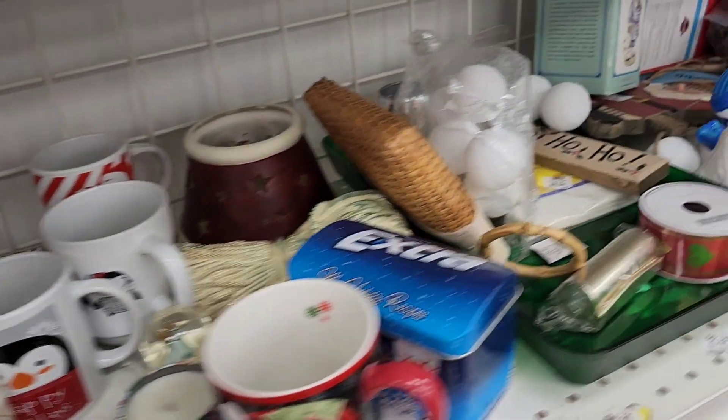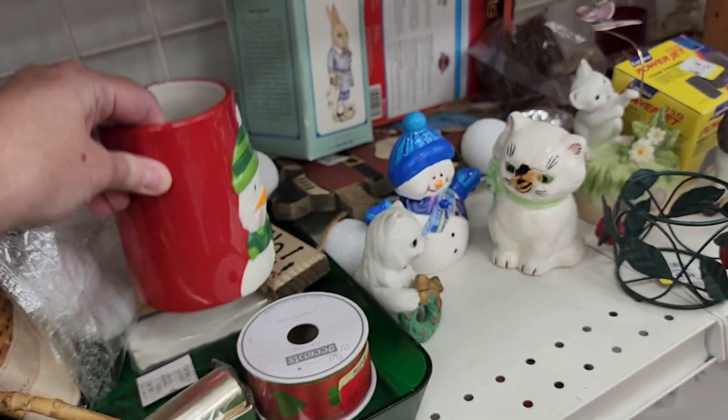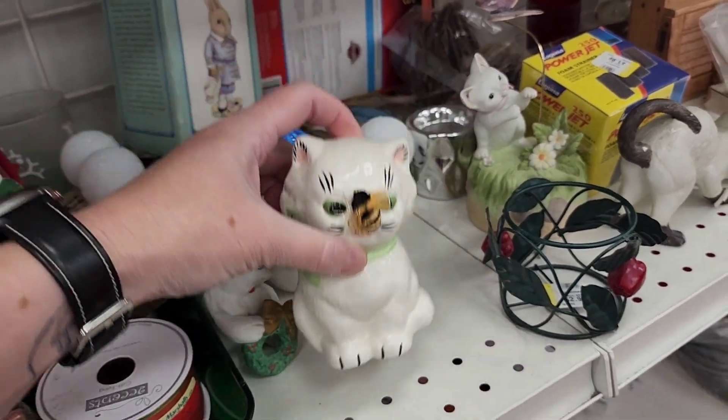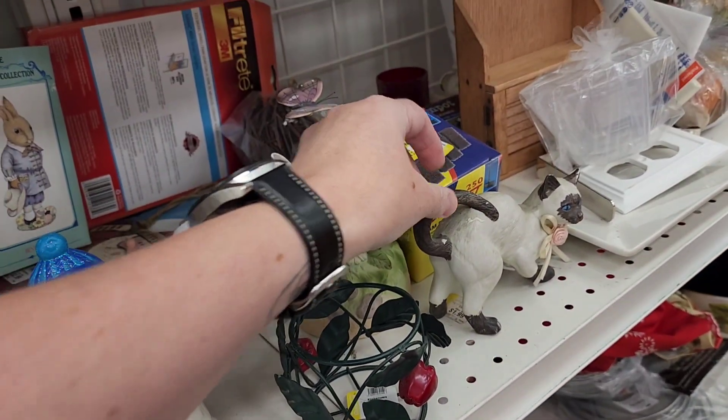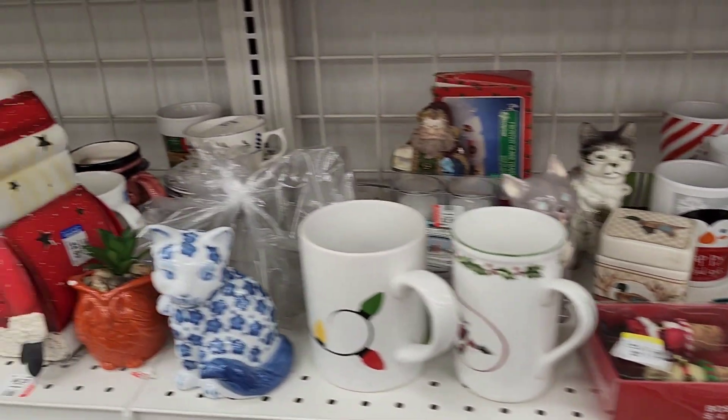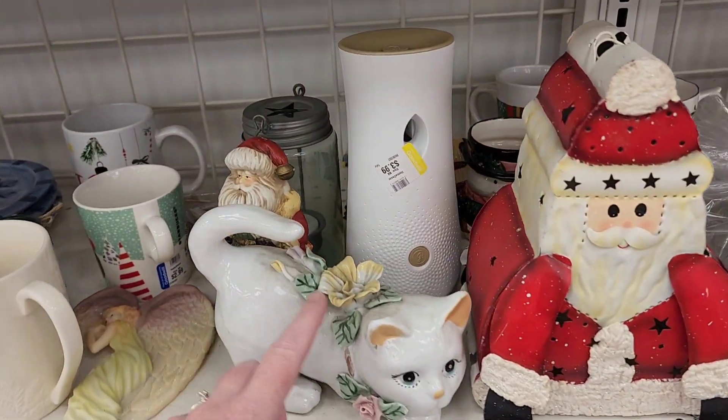There are these kitty cats here. Oh look — this cat has a bee on its nose. And there's a Siamese cat. There's like a lot of cats, but nothing that's like crazy. This is kind of cute — this cat has a tuxedo.